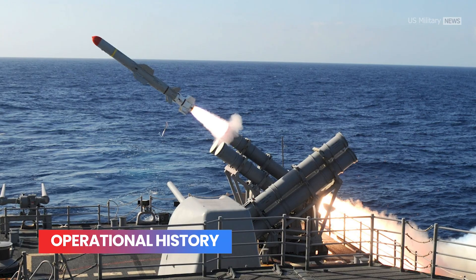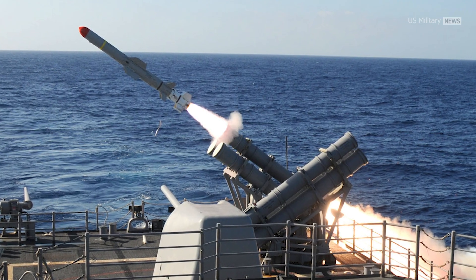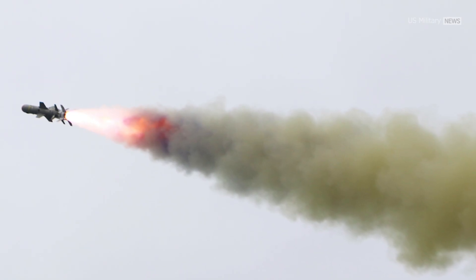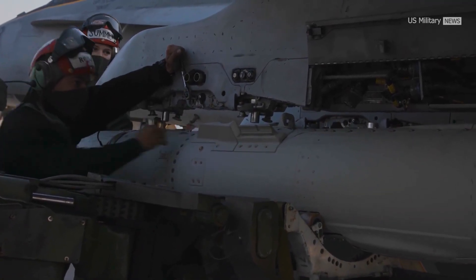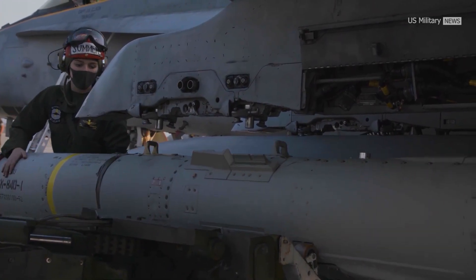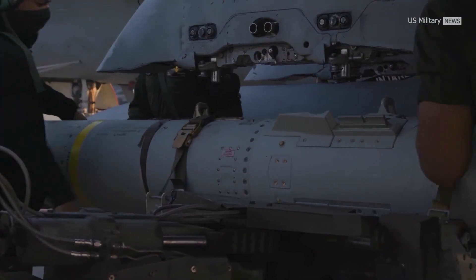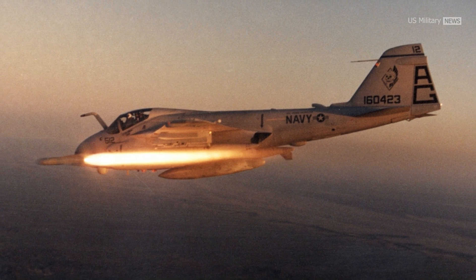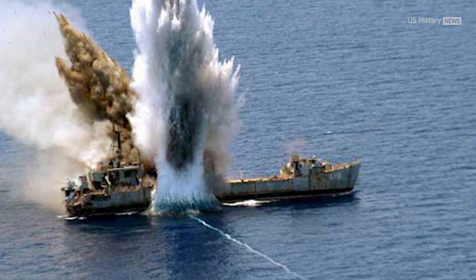The Harpoon has been used in combat many times over its nearly five decades in service. In March 1986, the U.S. Navy used Harpoon missiles against Libyan forces in the Gulf of Sidra. After U.S. Navy aircraft were attacked by four to six surface-to-air missiles, the USS Yorktown fired two Harpoon anti-ship missiles and several other missiles from an A-6 attack aircraft at two Libyan patrol boats. One ship was left burning and dead in the water, while the other was severely damaged.